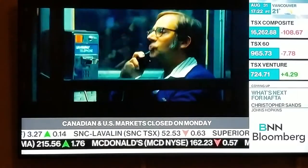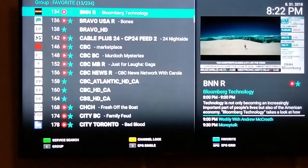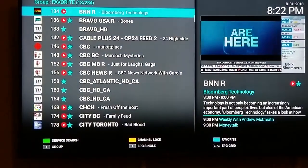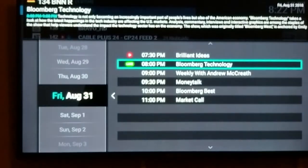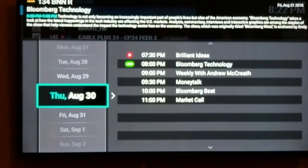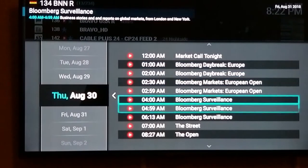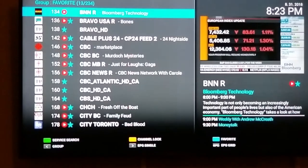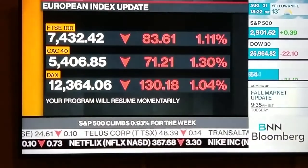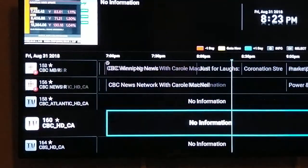Now let's say you wanted to see exactly what's on just this one channel. You can press the OK button on your remote, then press the right key, and it will show you for this specific channel on Friday August 31st these are the specific shows coming on. If we wanted to go back to August 30th, we can do that and it will show you everything that was on yesterday. So very simply, press the EPG button and you can see all the channels and everything coming on.